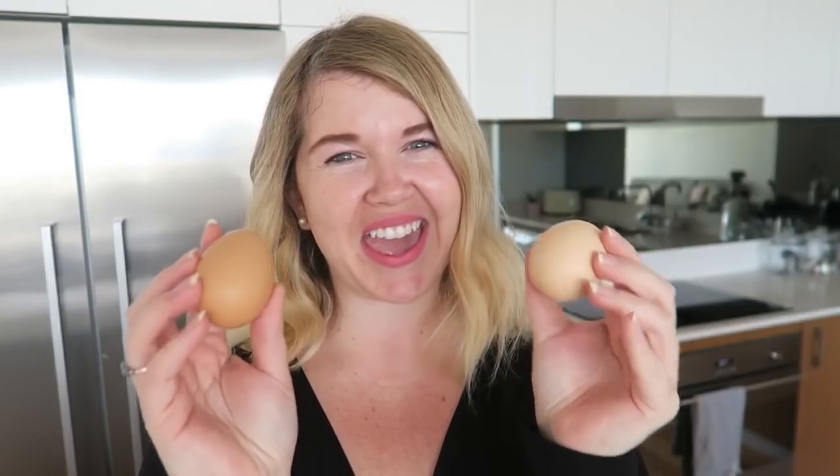Next we have eggs — zero points again. Eggs make a really great snack; sometimes I'll boil a whole bunch and keep them in the fridge to nibble on when I'm hungry. You can make omelets for dinner, scrambled eggs on toast, or poached eggs. I also use a lot of eggs when I'm baking — I make an amazing two-point banana bread with them — so I always make sure I have eggs on hand because I'm constantly reaching for them.